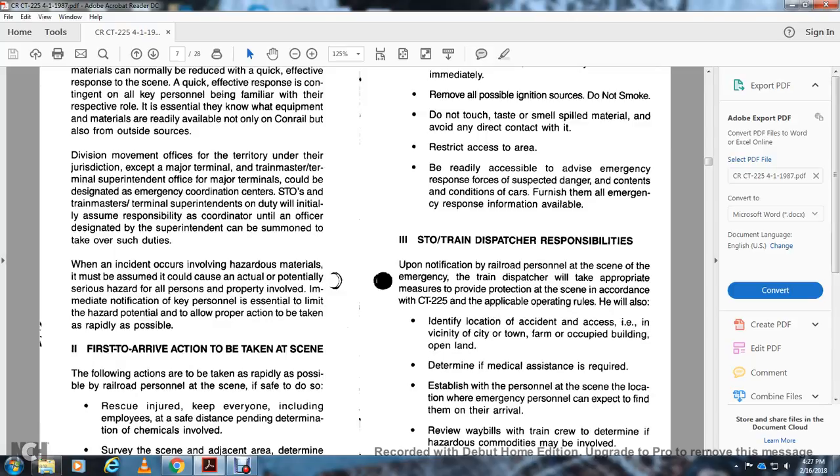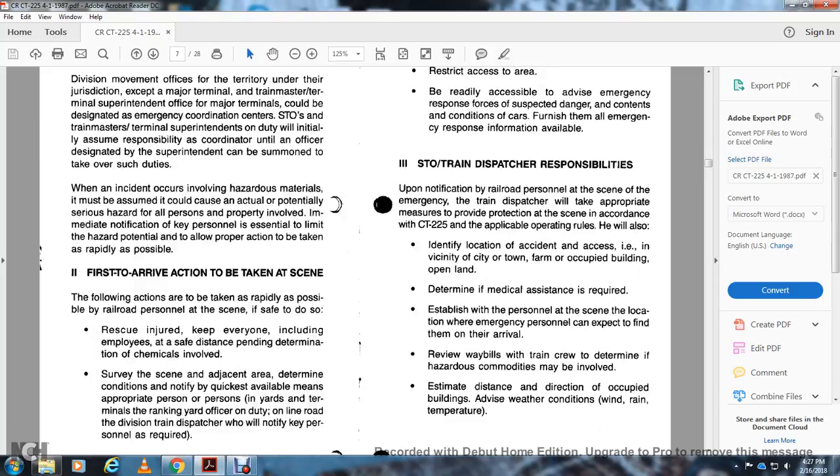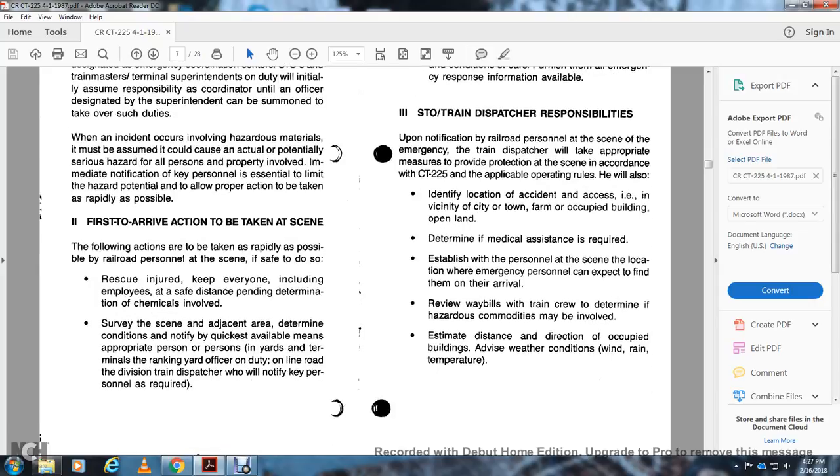When an incident occurs, hazardous materials should be assumed to pose actual or potential serious hazards to all personnel and property involved. Immediate notification of key personnel is essential to limit the potential hazard and allow proper remedial action. First to arrive: Actions should be taken as rapidly as possible. Railroad personnel at the scene should, if safe to do so, inquire whether everyone — including employees — is accounted for. Determine the chemicals involved, survey the scene, assess conditions, and notify the appropriate personnel in the terminal or ranking officer on duty via train dispatch.